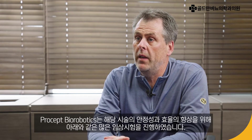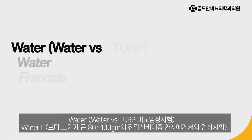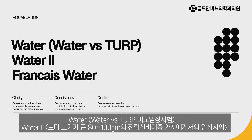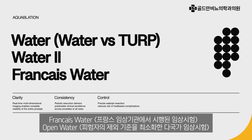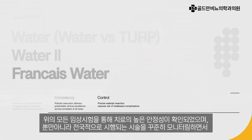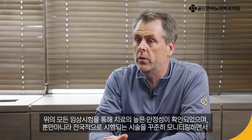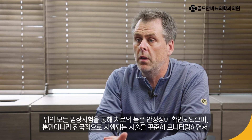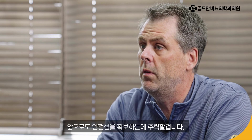Procept Biorobotics has conducted many clinical trials to assess both efficacy of treatment and safety. From WATER, which was a comparative randomized trial versus TURP, the gold standard for prostate resection; WATER II, looking at larger prostates from 80 to 150 grams; WATER FRANCE, a French trial; and OPEN WATER, which was an international trial with minimal exclusion criteria. In all these trials, the safety profile is strong. Procept also continues to monitor safety as procedures are being done worldwide, and the safety profile to date remains strong and will continue to be monitored.